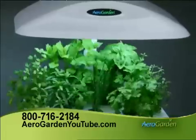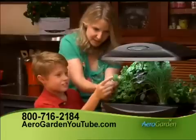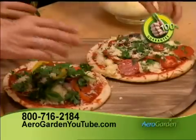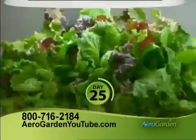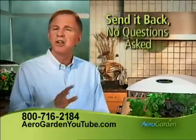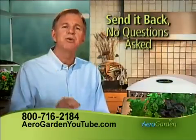Plant it, grow it, taste it, and see for yourself. Either you'll be totally satisfied enjoying delicious garden-fresh herbs and vegetables just like this in less than 36 days, or send it back — no questions asked. I'll even pay the return shipping.